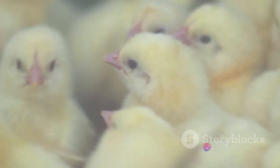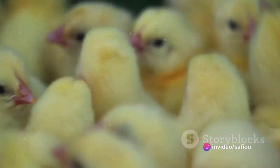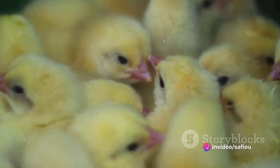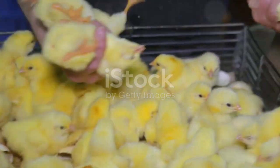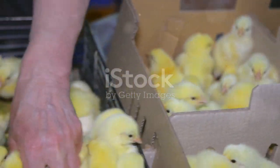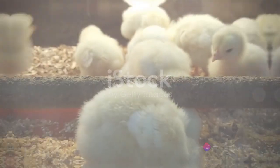Ventilation is essential to maintain good air quality, control humidity, and prevent health issues such as respiratory diseases. Water management is also key. Ensure chicks have constant access to fresh and clean water to avoid dehydration and promote optimal growth.